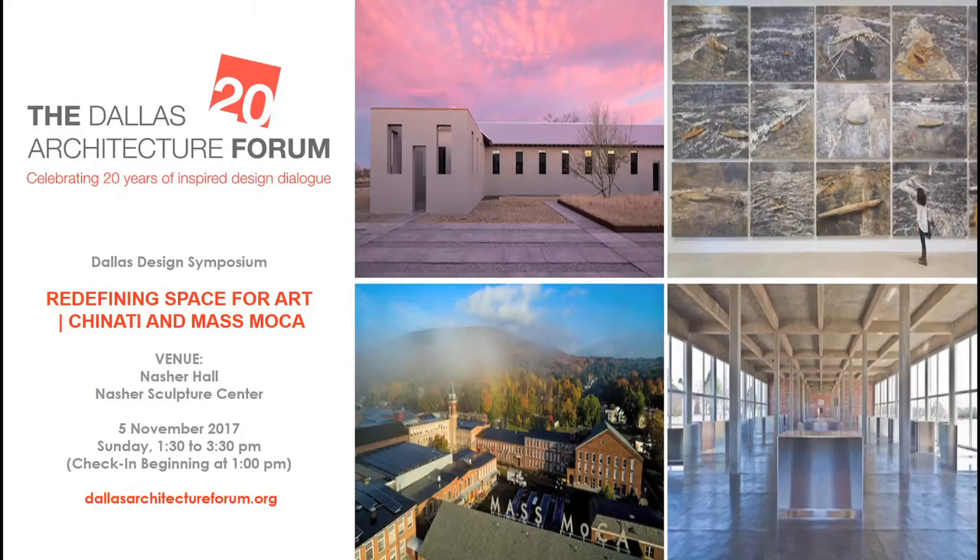The Dallas Architecture Forum, celebrating 20 years of inspired design dialogue, presents the Dallas Design Symposium: Redefining Space for Art — Chinati and Mass MoCA. Venue: Nash's Sculpture Center. November 5th from 1:30 to 3:30. You can get your tickets at dallasarchitectureforum.org.